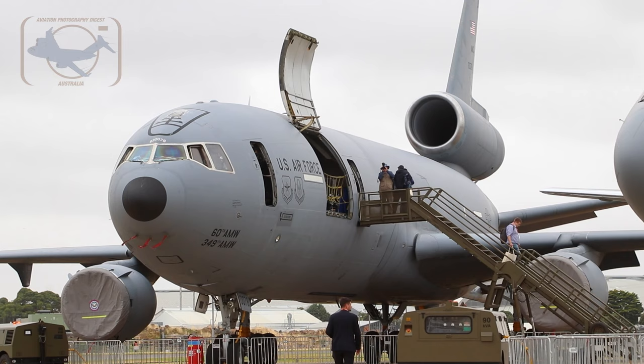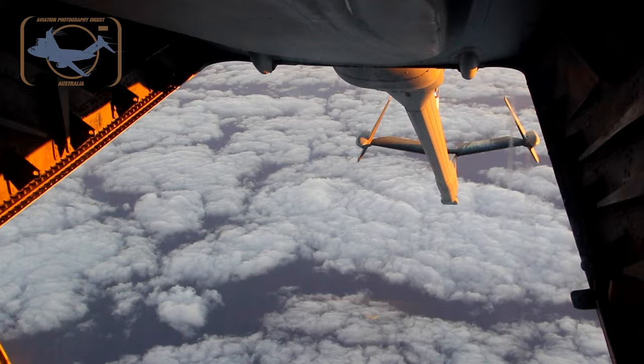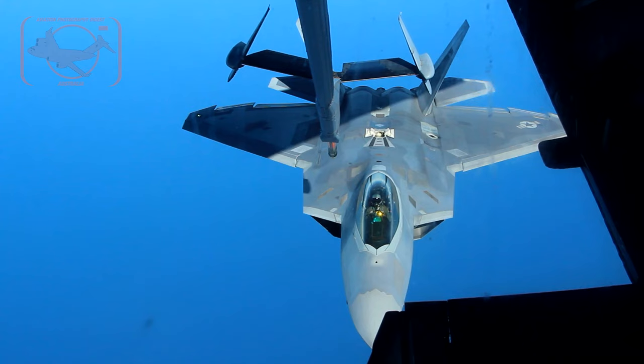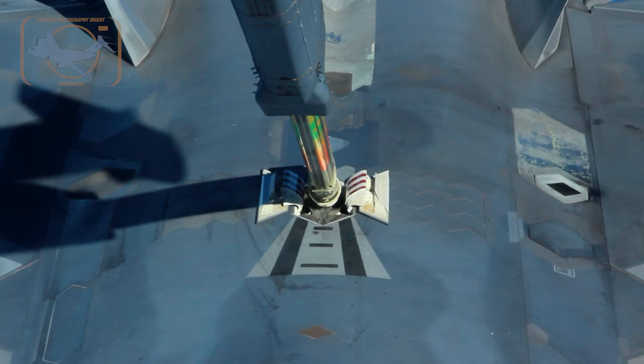The KC-10 was made from a DC-10 made by McDonnell Douglas. The biggest difference is when the military bought it, they put a boom on the back for air refueling. They took out the passenger compartments and put in fuel tanks so we have a longer range and can give more fuel.